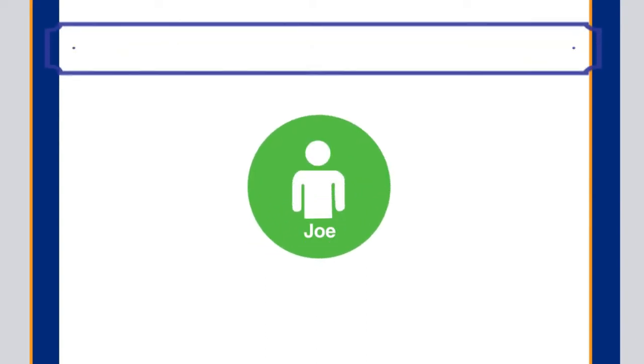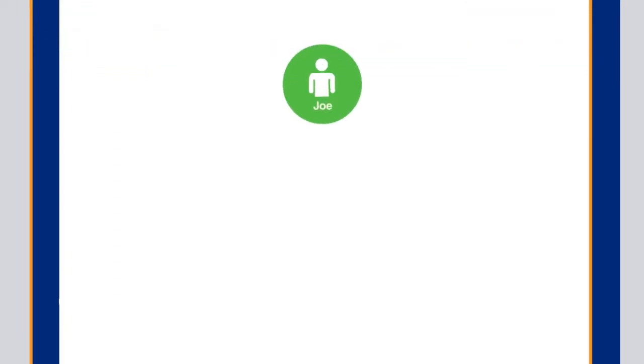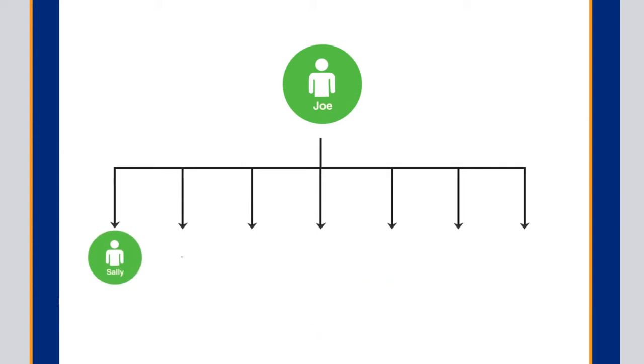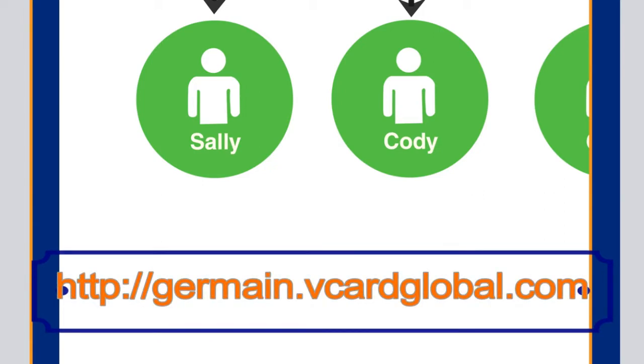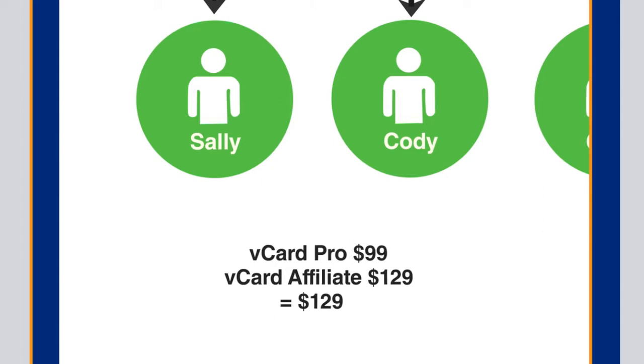Meet Joe. Joe loves his new vCard that he downloaded for free. In fact, Joe is so excited about his new vCard that he shared it with some of his friends including Sally, Cody, Chris, and Debbie. Now Sally and Cody loved all the benefits they were able to receive from vCard Pro, so they immediately wanted to upgrade. But Sally and Cody were also smart — they realized that others would want to upgrade too, so for an extra 30 bucks they immediately upgraded as vCard affiliates to put themselves in a position to earn money.